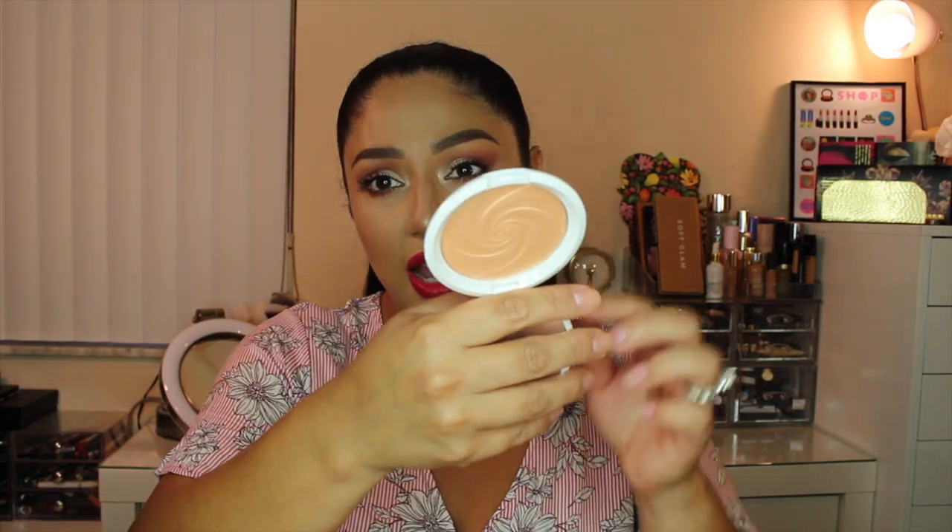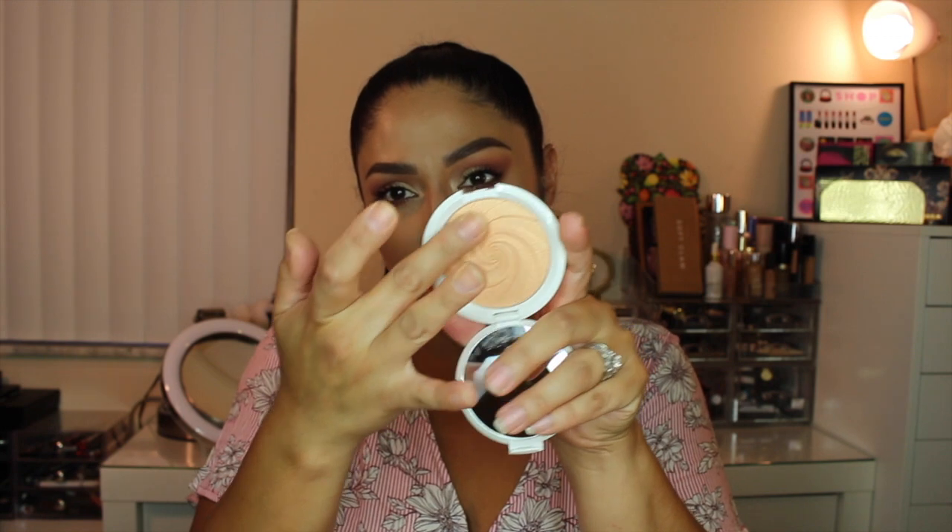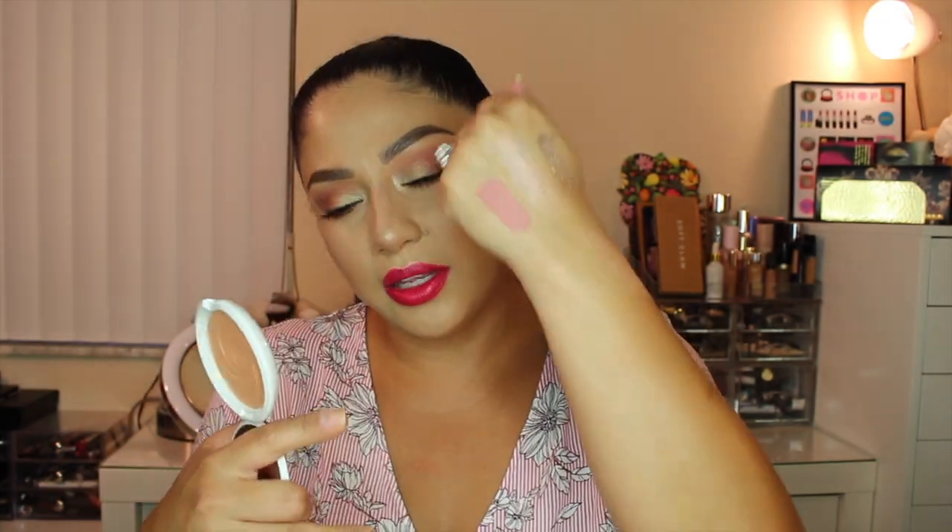The last product from the haul is this Becca limited edition highlighter called Dreamsicle. The white and silver packaging really caught my attention, and it's kind of a peachy golden highlighter — awesome. I swatched it on my arm right here. It does feel a little drier compared to the Smashbox, which felt softer, but things can change from an arm swatch to applying with a brush on your face. I'll see if it's worth it — it was still available last I checked.